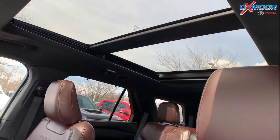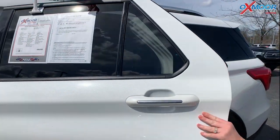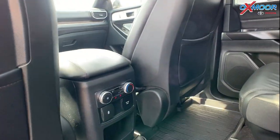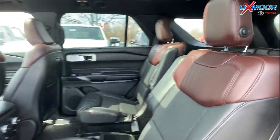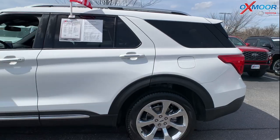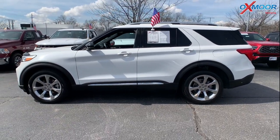This does have three rows. Your second row is going to have your captain's chairs. You'll also have the little sun shades on each of the doors. The interior is in a black leather. Mileage is 12,732 and the price is $58,000.